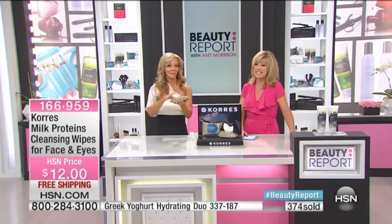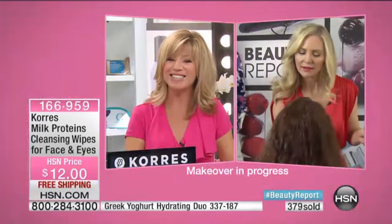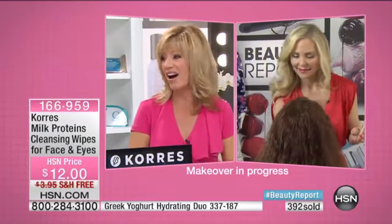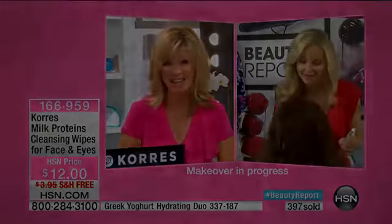Our makeover is continuing live right now for you here at HSN. You can see a little sneak peek behind us right there. Carmen D has Connie, and I'm so thrilled that Connie's here. She's really ready for it.